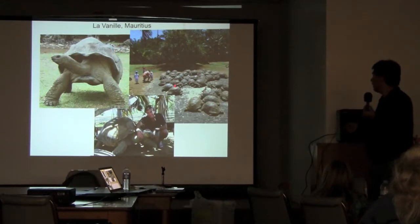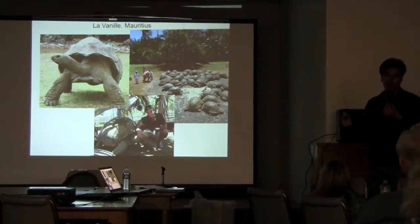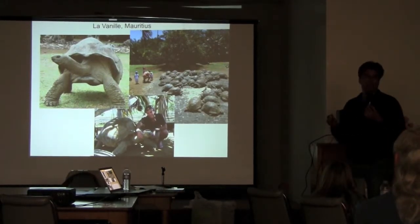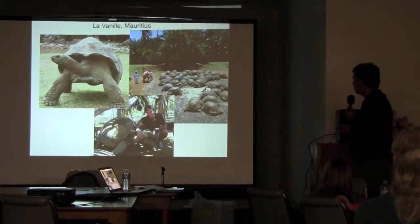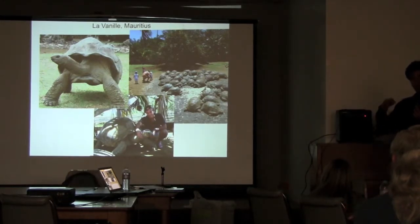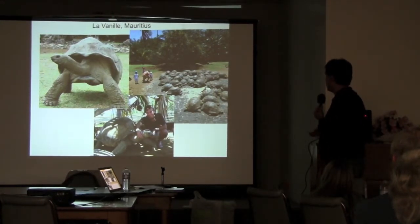He has about 100 adult Aldabras that he's bought from everybody he can think of who has pet Aldabras in this part of the world. He's brought them there and they're producing hundreds and hundreds of babies every year. He keeps his operation going by selling them as pets all over the world, but he's also planning to reintroduce them to islands all over the Indian Ocean. He gets permission from the governments to do this and then creates whole new ecosystems on islands.